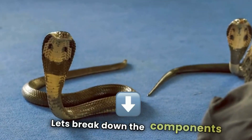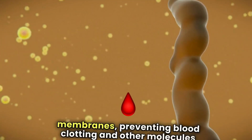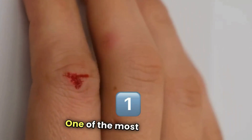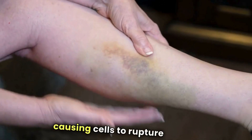Let's break down the components of snake venom. It contains enzymes that break down cell membranes, preventing blood clotting, and other molecules that interfere with how blood transports oxygen. One of the most dangerous components is an enzyme called phospholipase A2, which dissolves cell membranes, causing cells to rupture and die.